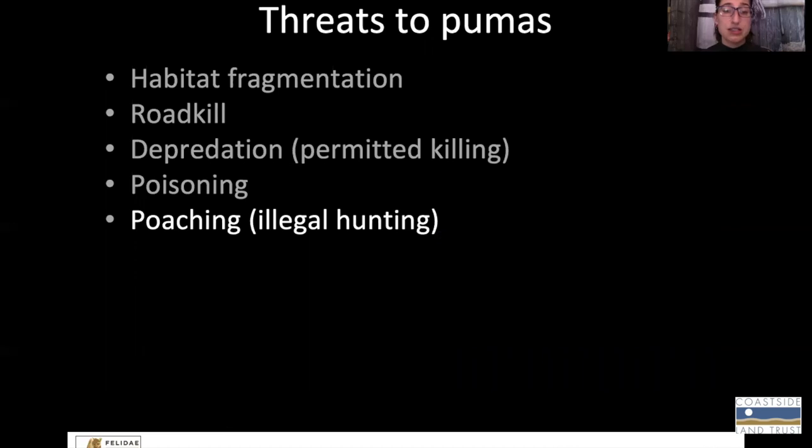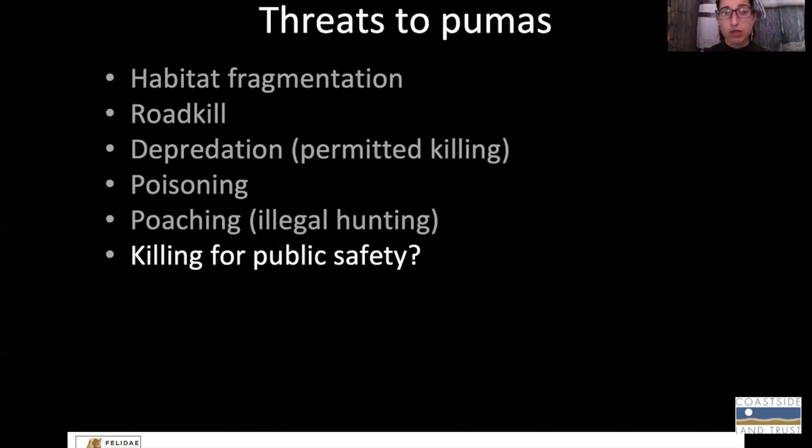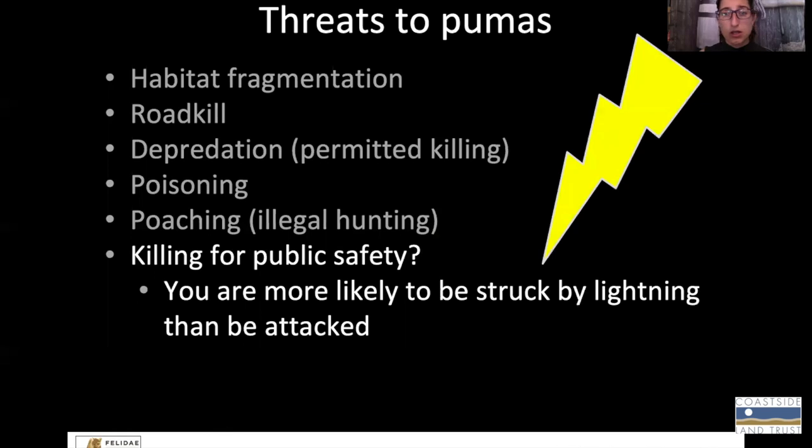It is technically illegal to hunt pumas in the state of California, but we know that this still happens even though it's illegal. The problem is we have no idea how frequently it occurs because it's illegal, but we know it's a problem. You might be asking yourselves, what about pumas that have to be killed because they're a public safety threat — threatening people's lives or their livelihoods? To that, it's very rare. It happens maybe once a year on average, usually less. It's very unlikely to have a direct negative interaction with a puma. Attacks are incredibly rare, especially in California. In fact, you're much more likely to be struck by lightning than to be attacked by a puma.